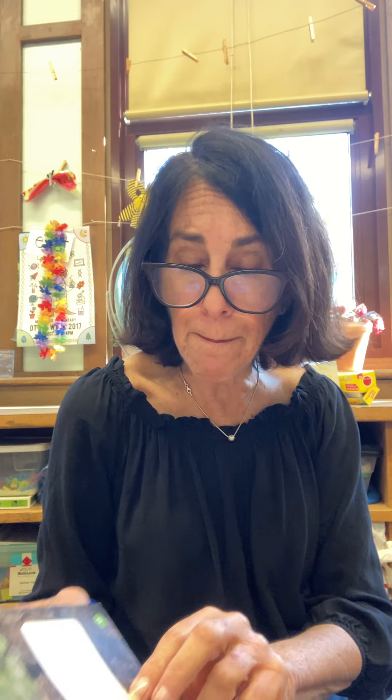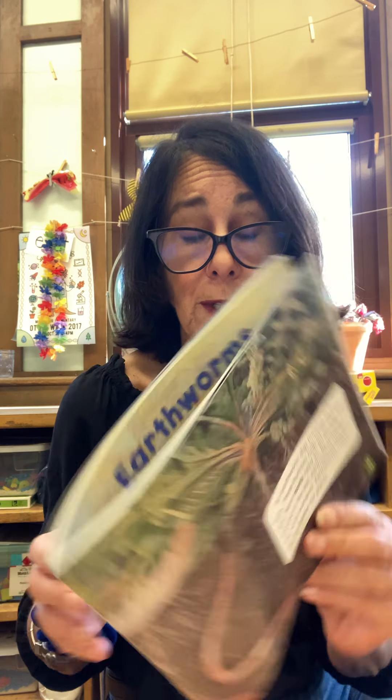An earthworm digs burrows as it eats, and these burrows help let air into the soil. Plant roots need air, so earthworms make the soil better for plants. They are super important.